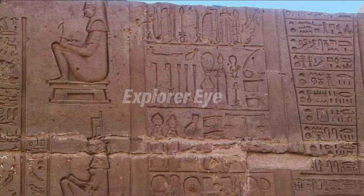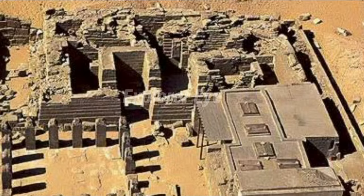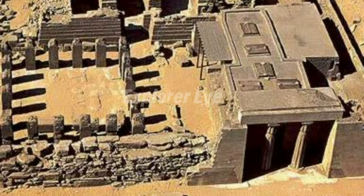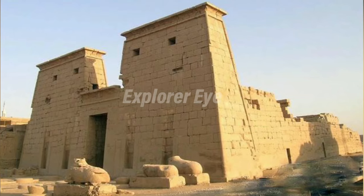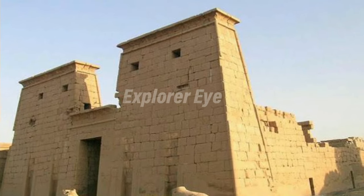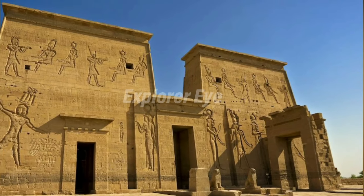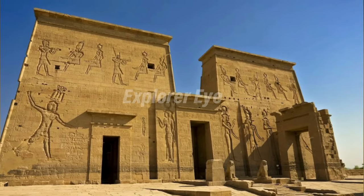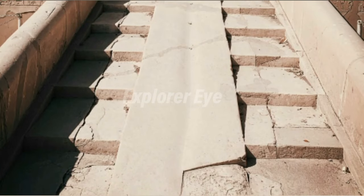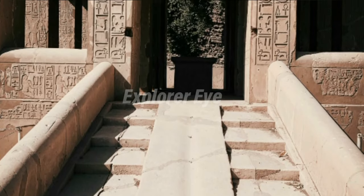When constructing the Step Pyramid, Imhotep enlarged the basic mastaba structure to make it square. He then built similar mastaba-like square blocks of stone on top of the first course in ever-decreasing size to arrive at the final impressive stepped shape. The casing blocks are set at an angle to take up the thrust of the successive layers. The pyramid has six terraces and measures around 203 feet high. It is thought that the original surface was encased in smooth white limestone or polished white marble, which would have caught and reflected the rays of the sun to dramatic effect.